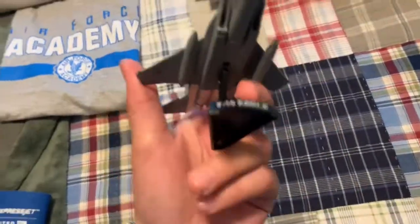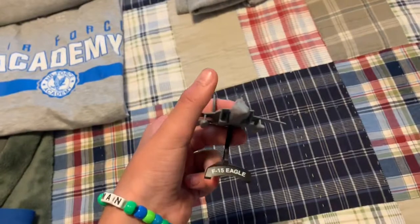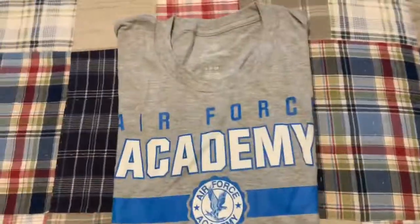I got a model of the F-15 Eagle, which is my favorite military fighter plane. I collect a lot of military models, and I didn't have an F-15, so I thought it'd be great to add to my collection.